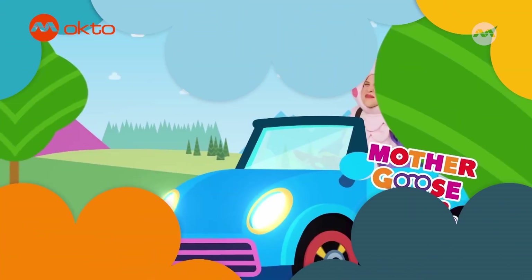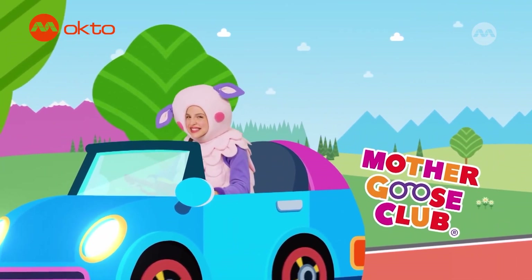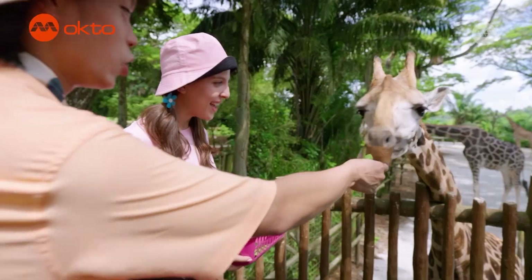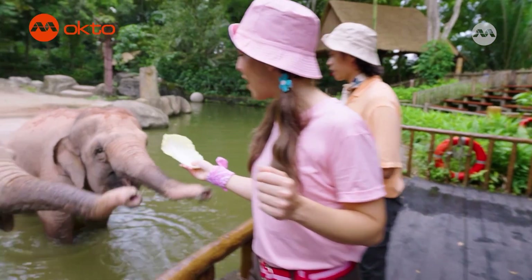Hi, I'm Allie. You may remember me as Baa Baa Sheep from Mother Goose Club. But I'm embarking on a new adventure with my friend Alfie. Join us as we explore the fascinating animal kingdom.